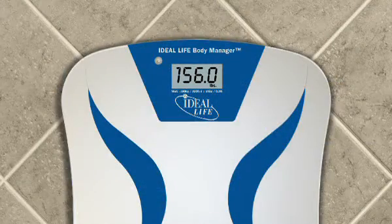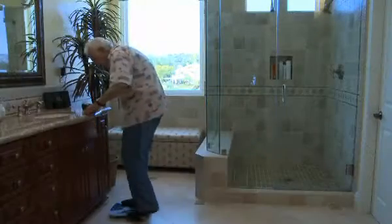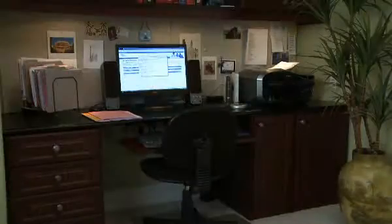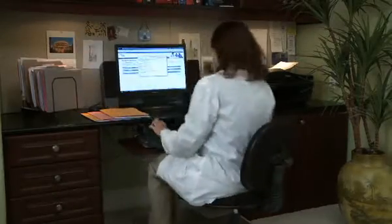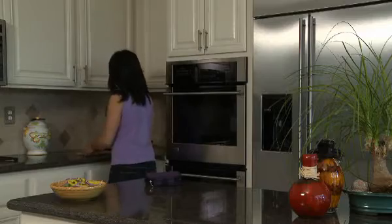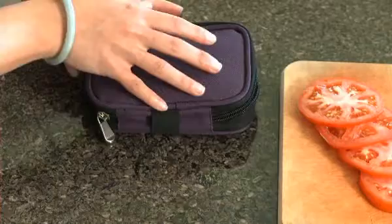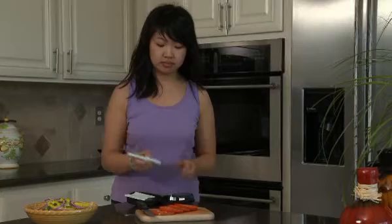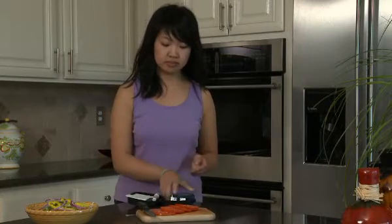The results display on a large, easy-to-read screen, and are automatically saved and wirelessly transmitted to a remote location. A designated health care team can access this information through Ideal Life's secure website to assist with timely and appropriate health care decisions.